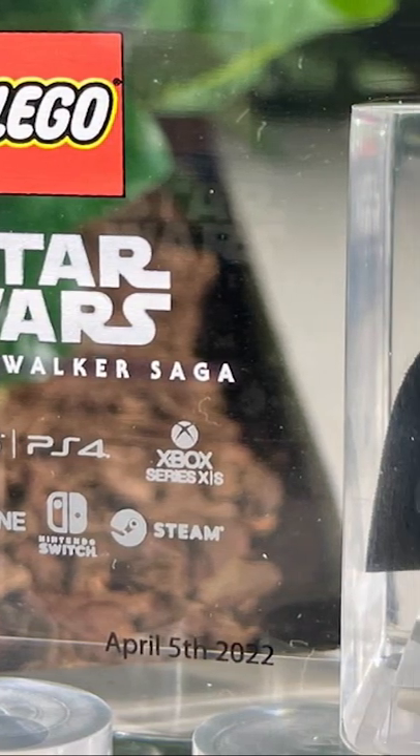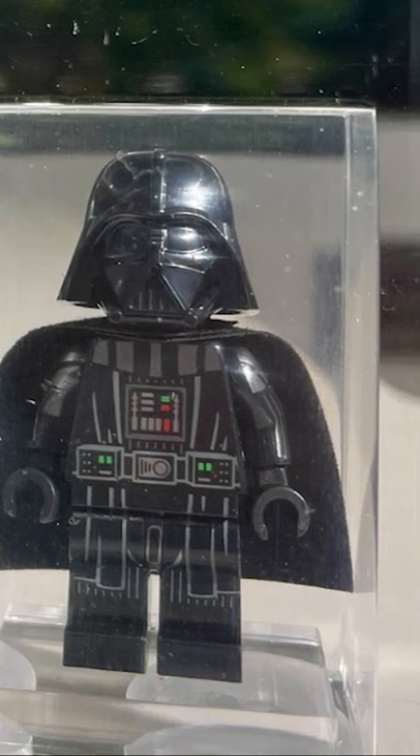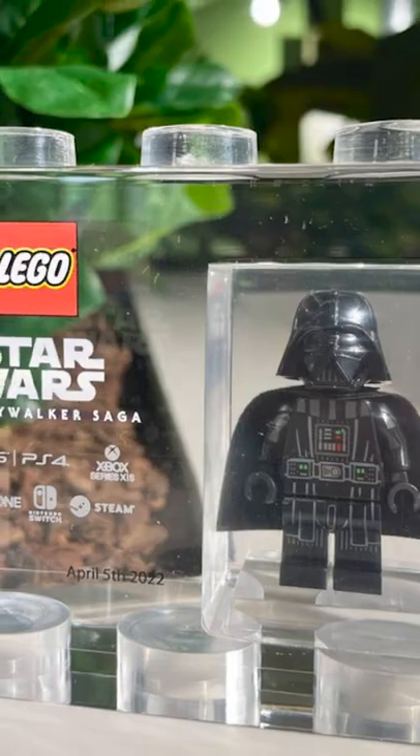Have you seen one of these before? Apparently these LEGO cases were given away to employees who worked on the new Skywalker Saga game. What's super cool is the fact that each employee could choose which minifigure goes inside. I have no idea how much one of these is worth, but I'd keep your eyes peeled on eBay if you want one.